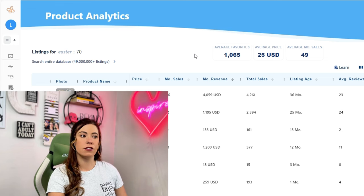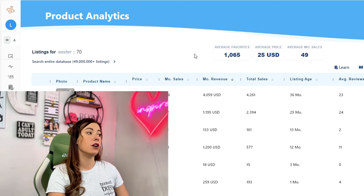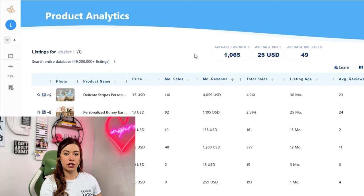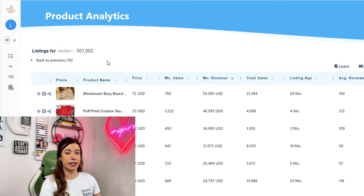Of course, you could just start scrolling through the list on the product analytics dashboard for the search term Easter. But I want to give you some hacks that will make your life a little bit easier so you can find those little Easter eggs that might be more hidden. The first thing I want to do is click 'search entire database' at the very top left-hand corner. This will give us a full list of everything being sold in the Easter space instead of just the current 70 listings on this page.